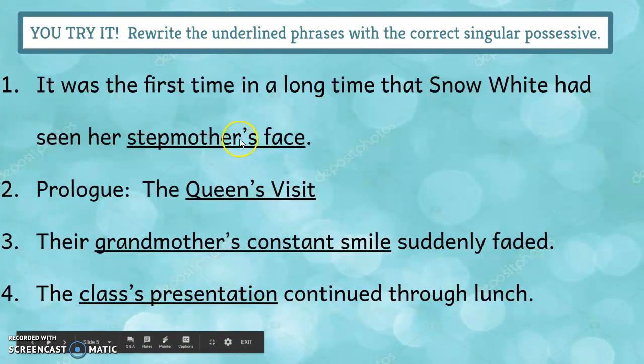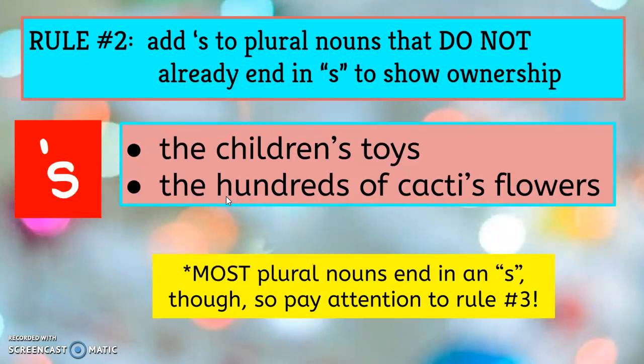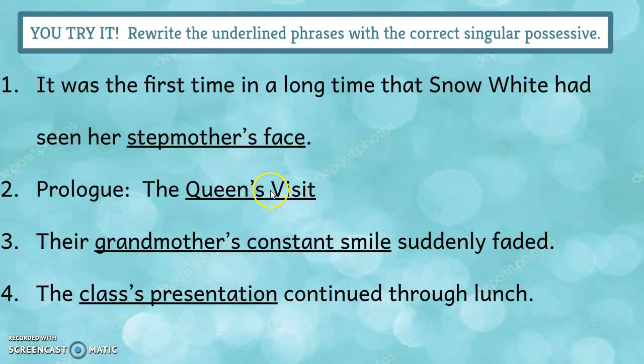We're talking about one stepmother and the face that belongs to her, so add the apostrophe S. The Queen's Visit. Incidentally, all of these sentences came out of The Land of Stories: The Wishing Spell by Chris Colfer, which is one of the books I'm getting ready to start reading. So one queen showing possession of the visit — The Queen's Visit.